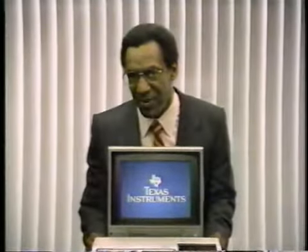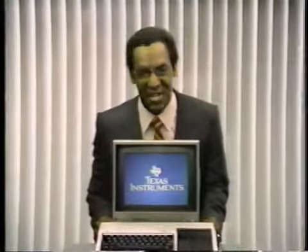Looking for a powerful home computer? This is the one. Texas Instruments home computer. With 16K memory, it can take you a long way.